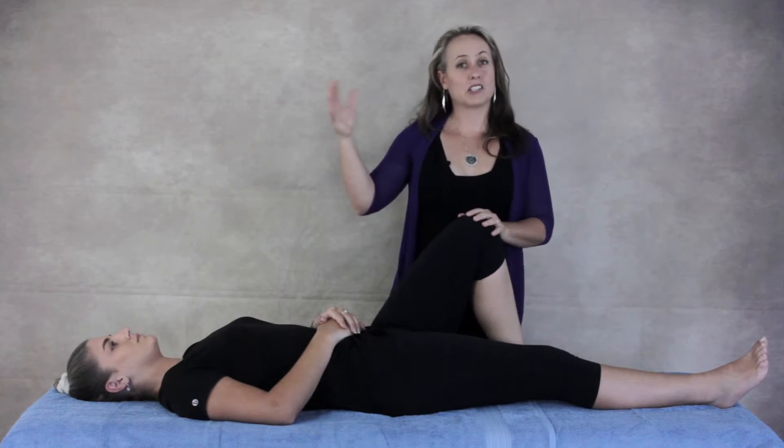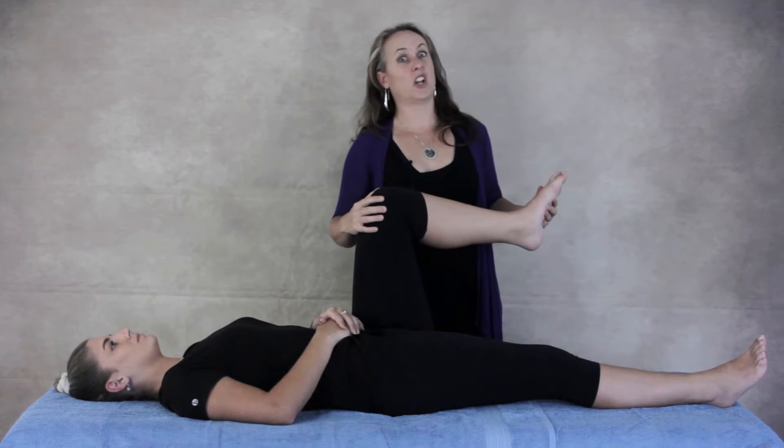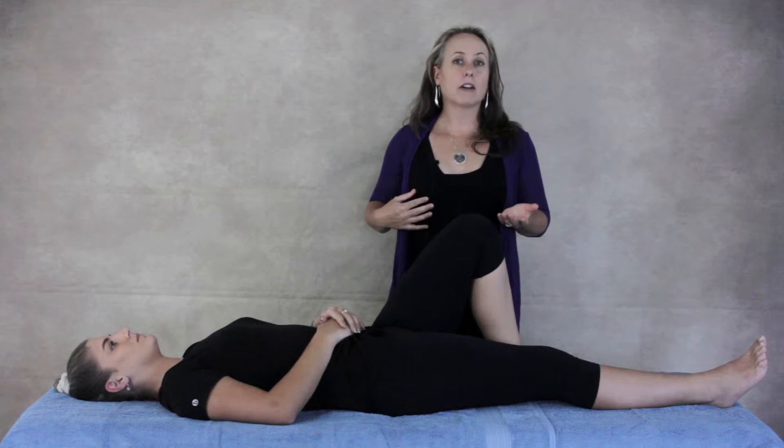For other people, they have a socket that faces a little bit more sidewards, which means they've got almost no inward movement and lots of outward movement — lots of external rotation available in the hip. So the amount of rotation you have available is sometimes dependent on which way your socket faces, which can even be different from left to right hip.